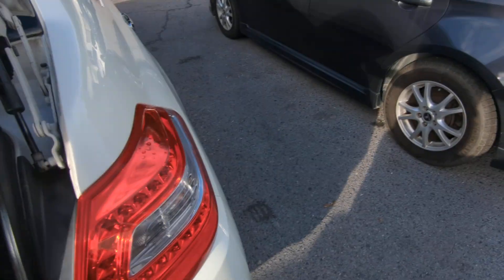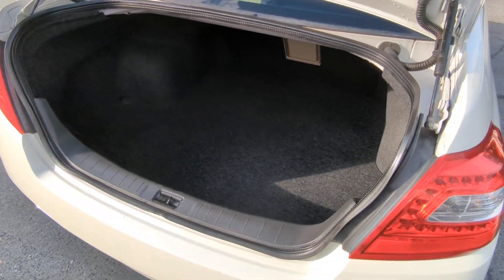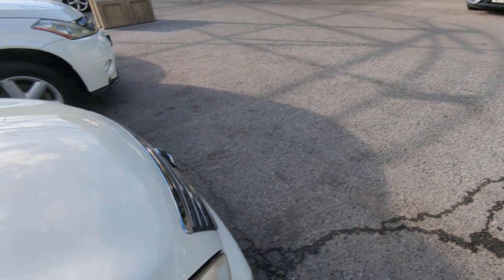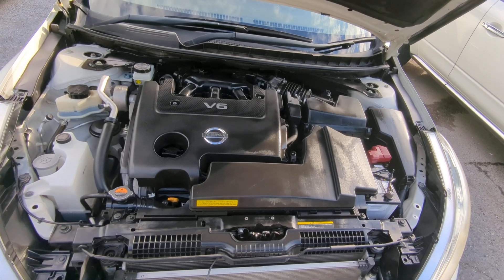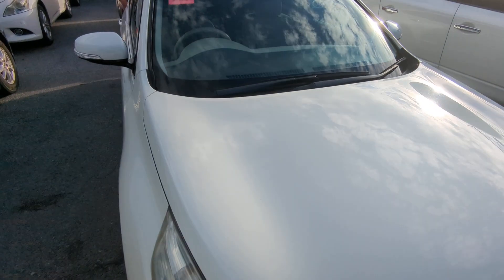Here you have your huge trunk, which is a really nice amount of space. Let's go to the engine compartment — I'll wrap this video up. The Teana has one of the heaviest hoods, but there you have it: a 2.5-liter V6 engine, nice and clean.